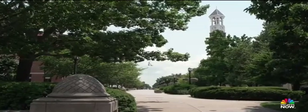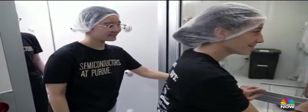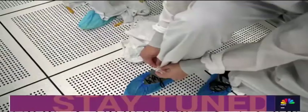Now there's a new push in Indiana to create the next generation of chip engineers. NBC News business and data correspondent Brian Chung takes us there. With summer in swing, school's out at Purdue University — but for these students, class is very much in session.